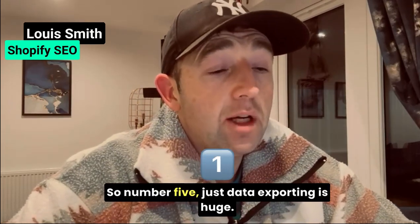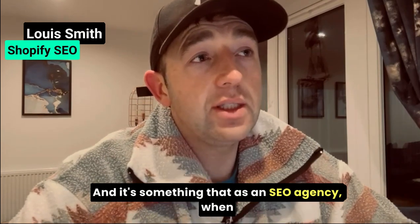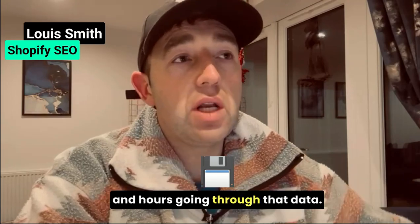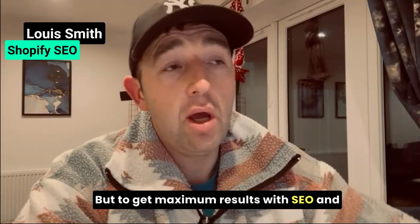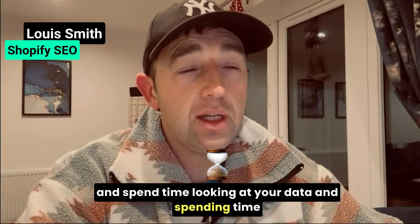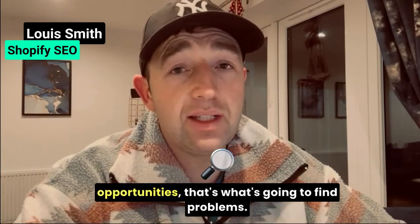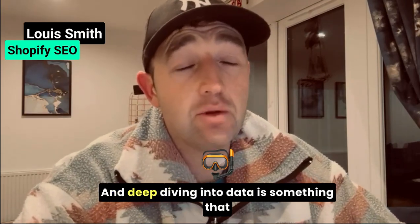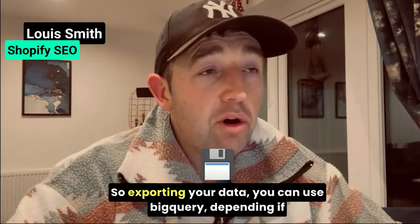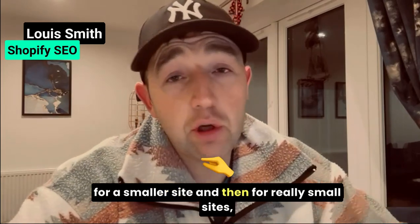Number five: data exporting is huge. As an SEO agency, it's hard to bill exporting a brand's data and then spend hours going through it. But to get maximum results with SEO and to improve profits, you have to spend time. It's boring, but you have to go and spend time looking at your data because that's what's going to give you opportunities and find problems. Deep diving into data is something you can't just automate. Depending on the site size, you can use BigQuery for enterprise, analytics for Sheets for smaller sites, or just a straight export for very small sites.